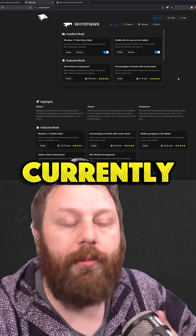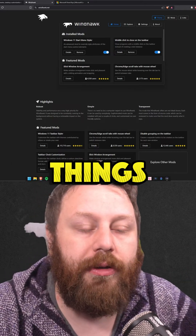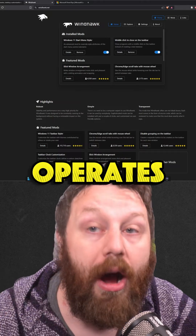Next is Windhawk. This is what I'm currently using right now, and it's been wonderful. It's helped me cancel certain things that I don't like, change the clock, and change how the taskbar operates.